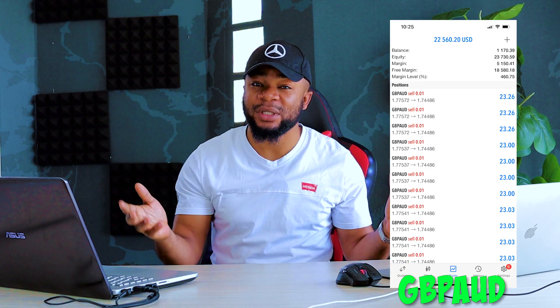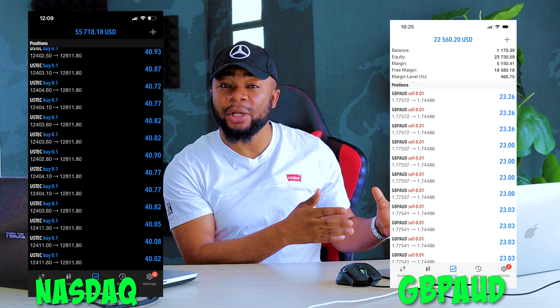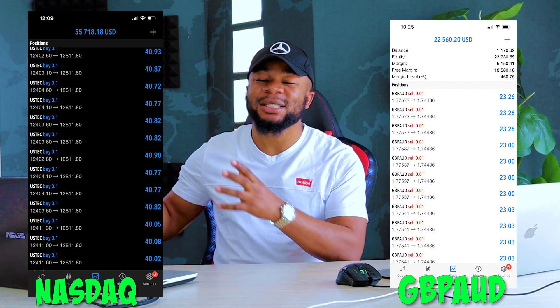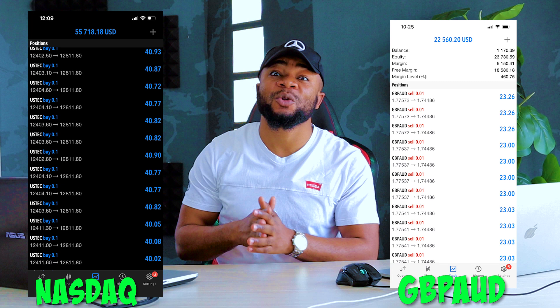A couple of times. You can see on this screenshot — this was another screenshot where I took a trade from one thousand dollars to twenty two thousand dollars. This one wasn't only on a currency pair; on indices I also took this account from almost about four thousand dollars to about fifty thousand dollars.